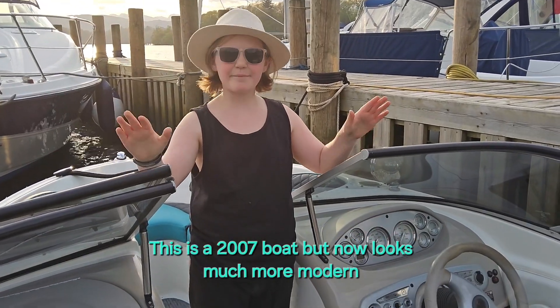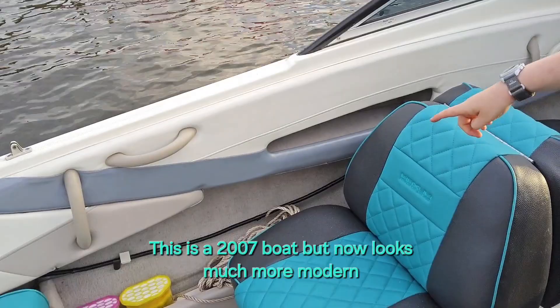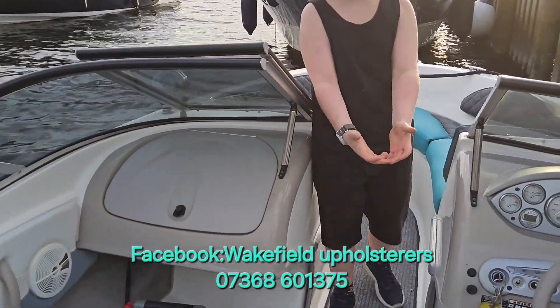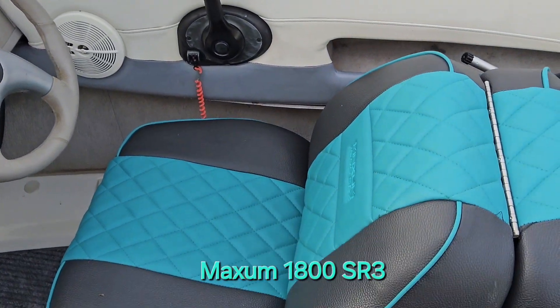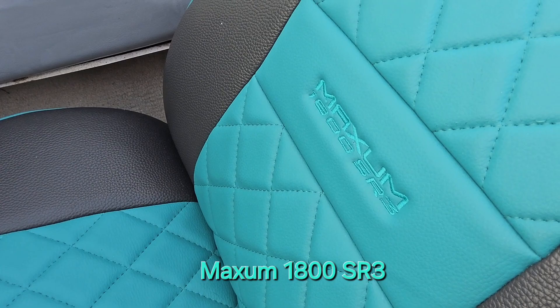We have done the screen surround in black, and my dad has painted these because they were ready for it and we couldn't get them out. Dale and Lee at Wakefield Upholsterers have done this lovely interior. They have done the seats, the cushions and the pillows, and you can see the diamond stitch like a Bentley — it even says the Maxum and the 1800SR on it.